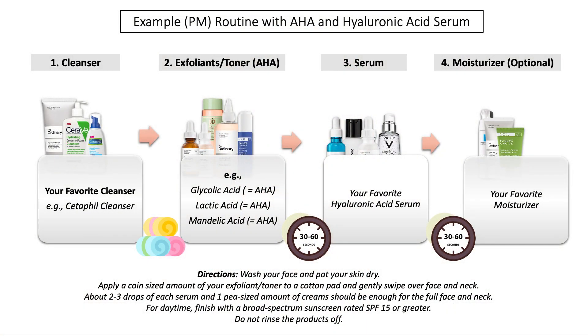Another example routine would be an evening skincare routine using leave-on exfoliating acids. Sometimes they're called leave-on exfoliating acids; sometimes they're called a toning solution — for example, The Ordinary's glycolic acid toning solution, or the one from Pixi, which also includes glycolic acid. Paula's Choice labels hers clearly as exfoliating acids. These are really exfoliating acids and are preferred in the evening because they exfoliate the skin and can make it more sensitive to the sun.